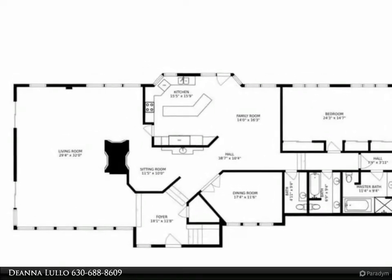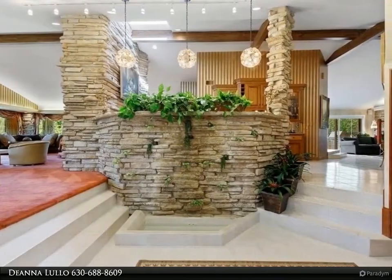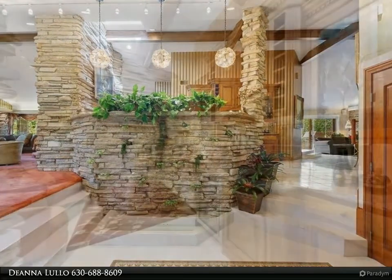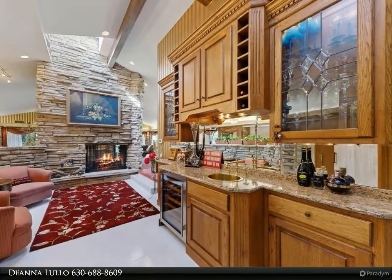Cruise up the circular drive to the main estate. Notice the natural stone exterior transitions seamlessly through the interior, and the serene sight and sounds of a waterfall greet you in the grand foyer with cathedral ceilings and custom glass pendant lights.